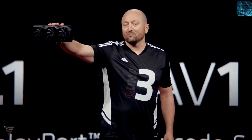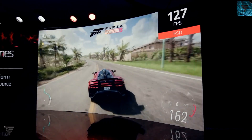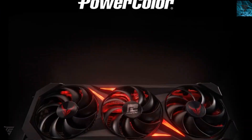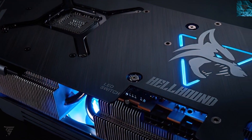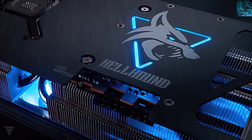Along with it, PowerColor also has its custom card — as you can see on the screen, it is called the Red Devil and it looks awesome. It appears to be a 3.5 to 3.8 slot design and it has a triple eight-pin connector, so it can clearly go higher than 3 gigahertz, though we still don't know the exact overclock figures.